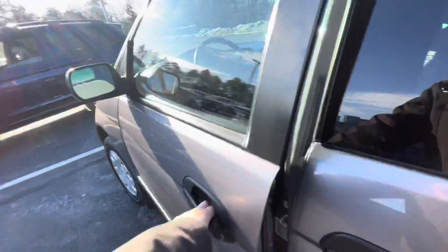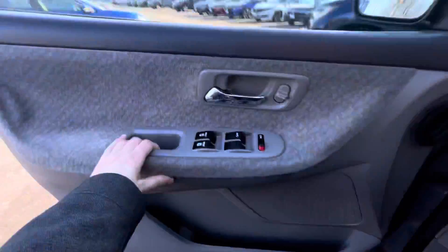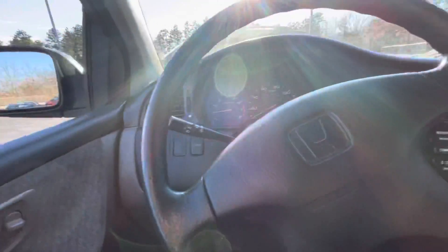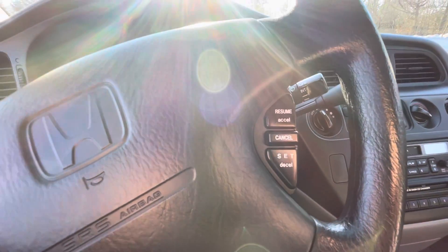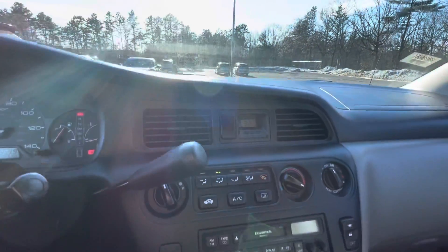I'm going to go ahead and hop in the driver's seat so you can get a good look from the inside. You got your mileage right there, your cruise control options right on the steering wheel. Let me give you a look at the center console here.